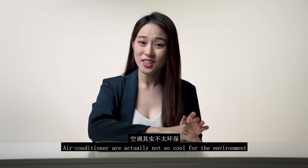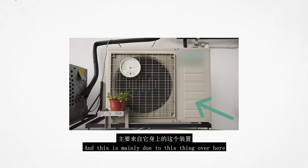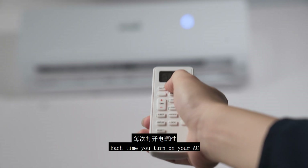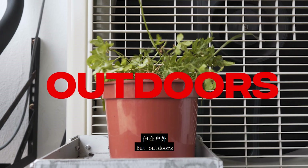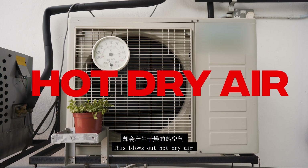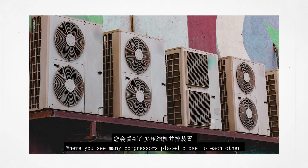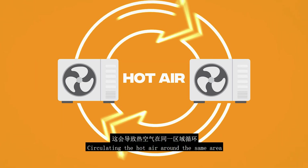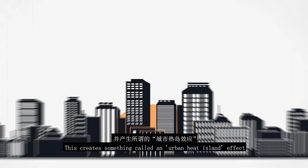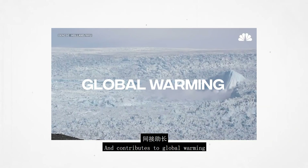You see, air conditioners are actually not so cool for the environment. This is mainly due to this thing over here — the compressor. Each time you turn on your air conditioner, you feel cool indoors. But outdoors, this blows out hot, dry air. Really hot air. It gets even worse in urban buildings where you see many compressors placed close to each other, circulating the hot air around the same area. This creates something called an urban heat island effect, and contributes to global warming.